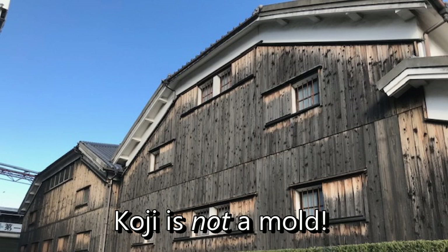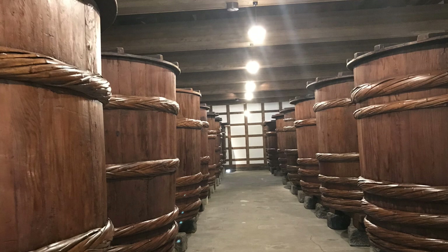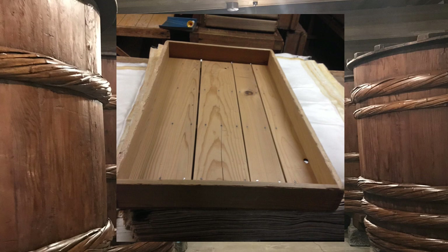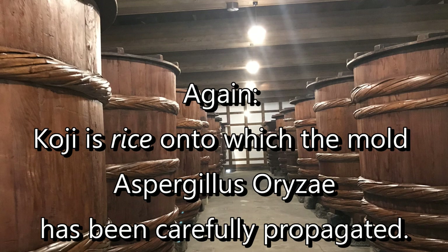Importantly, koji is not a mold. Very commonly we hear that koji is a mold, but it isn't. Koji is rice onto and into which the mold — aspergillus oryzae, known in Japanese as koji-kin — has been carefully propagated. Koji itself includes the craftsmanship, the skill, the intention, the experience, and the intuition of the brewing staff. The strain of mold is indeed important, but it's not nearly as important as the methods, skill, and intention that the brewer used to create the koji.